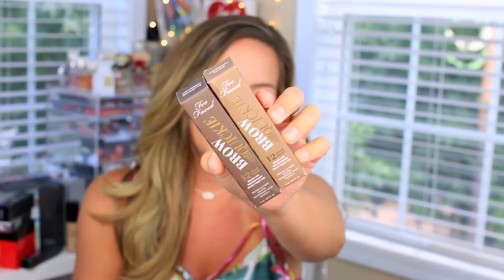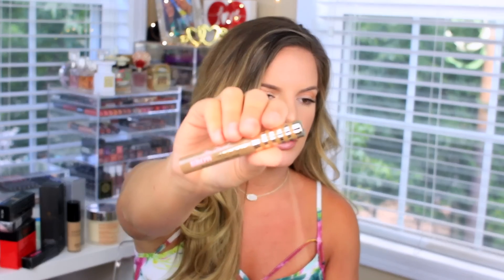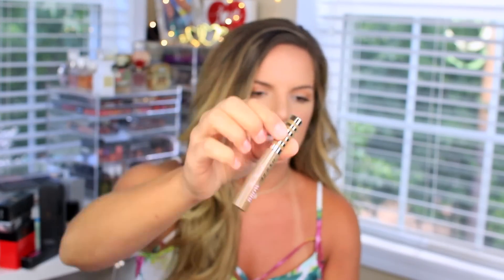These are supposed to come out mid-June — it's called the Brow Quickie. It's a 12-hour wear brush-on waterproof brow fiber gel. I haven't tried this yet — I just opened packages yesterday and this was one of them. They sent over Universal Brunette and Universal Taupe. I don't know how many shades they'll have in the line but the packaging is always the cutest.